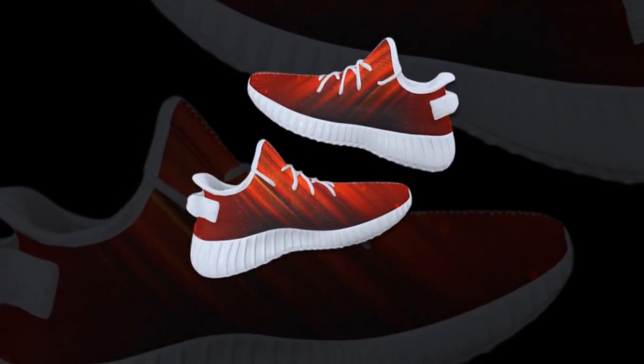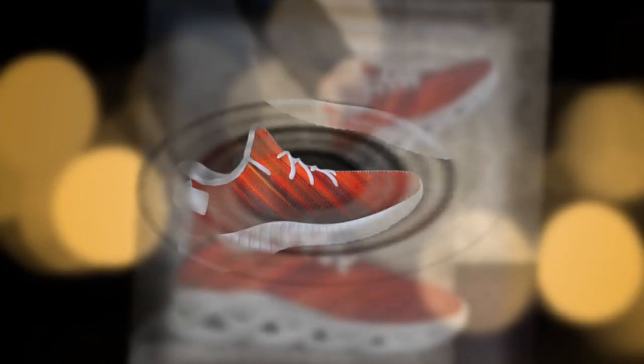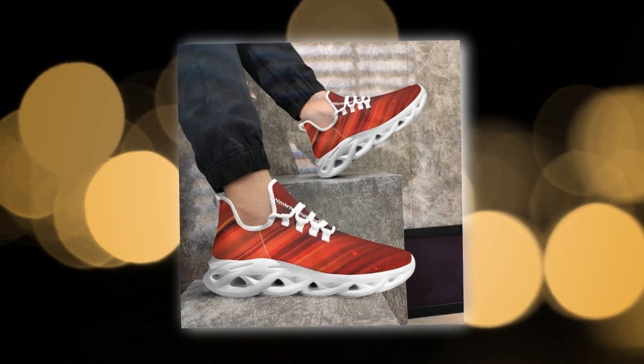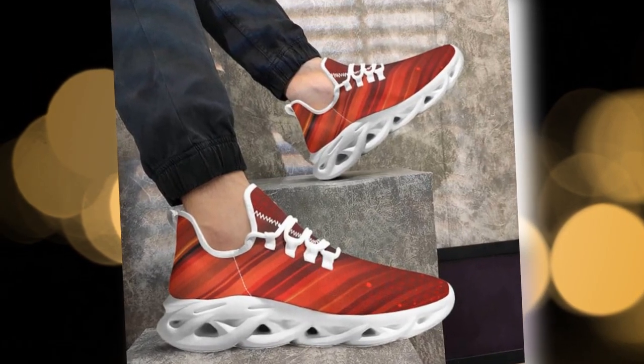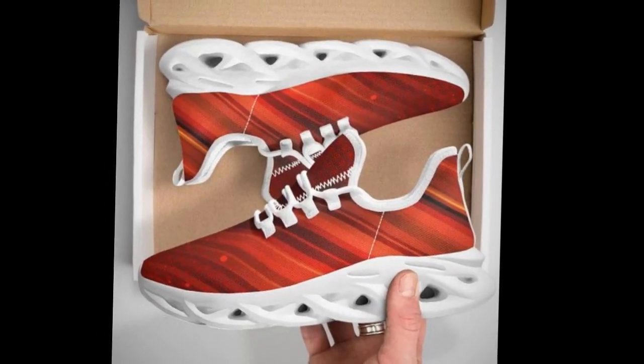At Zasov, we believe that you shouldn't have to break the bank to wear stylish and functional shoes. Our collection offers high-quality designs at affordable prices, keeping you ahead of the fashion curve without compromising on comfort. Why spend a fortune when you can get high-quality, stylish shoes at an affordable price with Zasov?